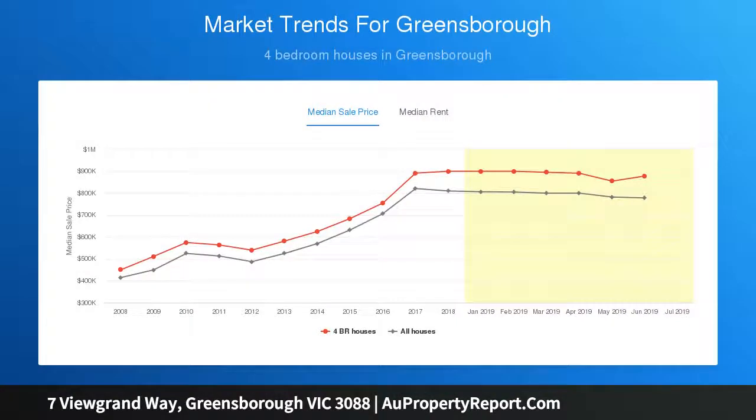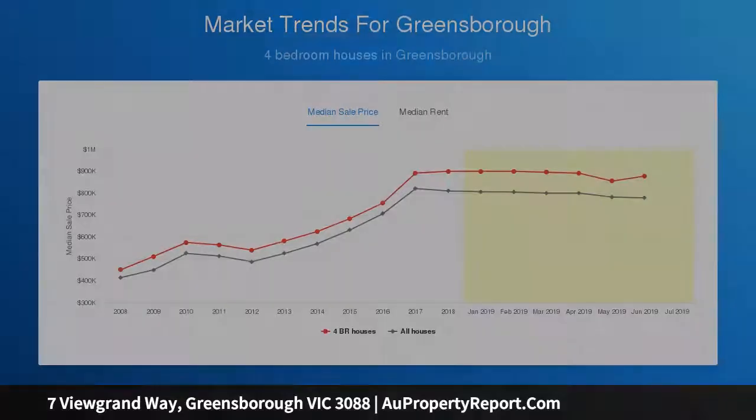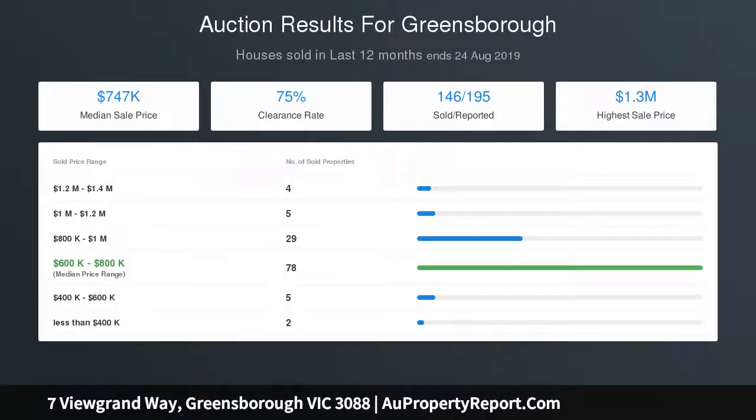Its high ceilings, cleverly meandering floor plan, and generous spaces will appeal to the most discerning of buyer.